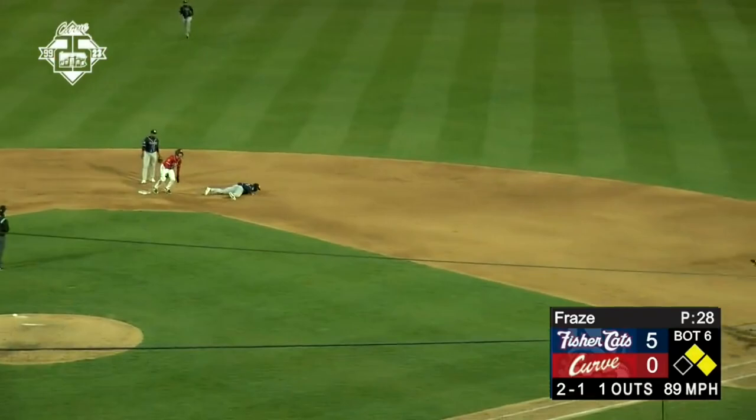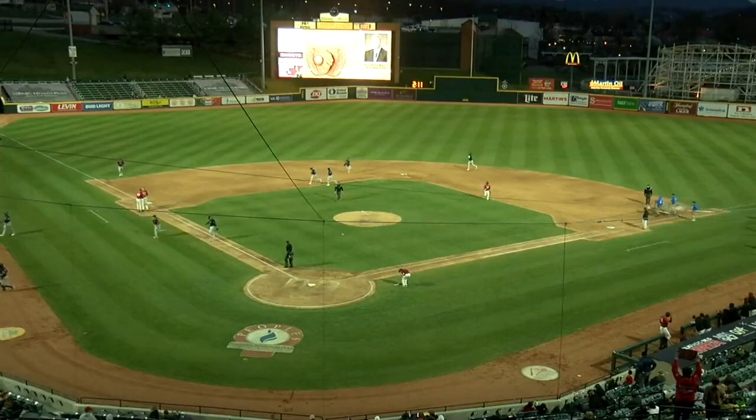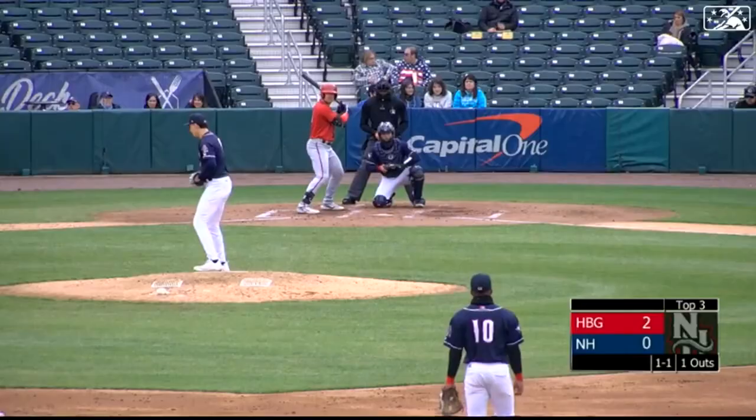2-1 pitch is a slow dribbler right back up the middle. It could be two. Shortstop Jimenez steps on second for one, the turn throw to first is in time — it's a double play. Slow bouncer that Jimenez is able to field right on top of the second base bag, and it's an inning-ending double play.